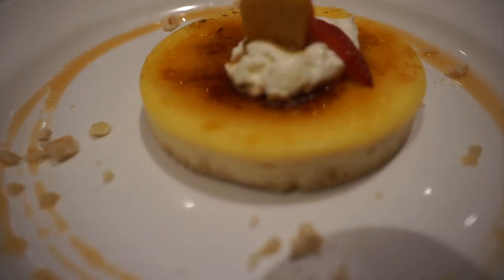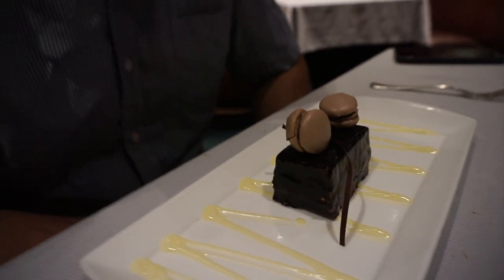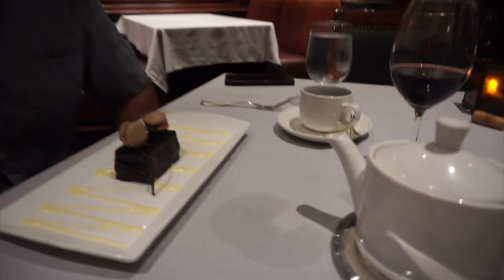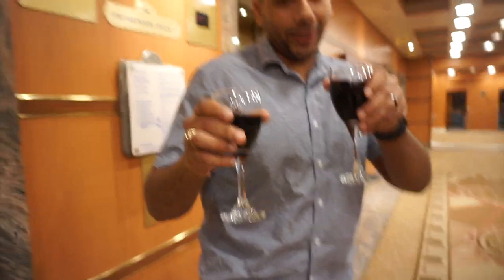Last but not least, we got dessert. I got a creme brulee cheesecake and we got a triple chocolate treasure — it has cute little macaroons and I think it was brownie, mousse, and hazelnut filling. So good! We also got some coffee. We almost finished the whole bottle of wine — somebody left a glass behind. I need to catch up!